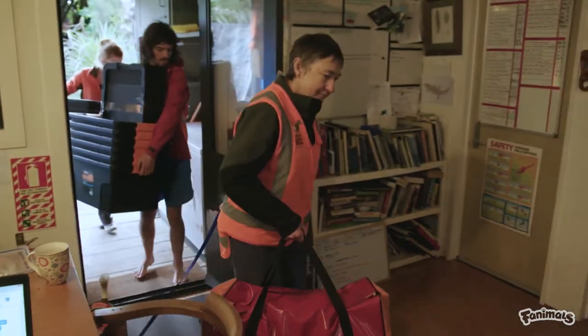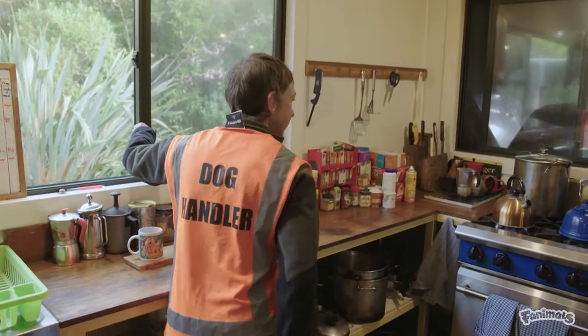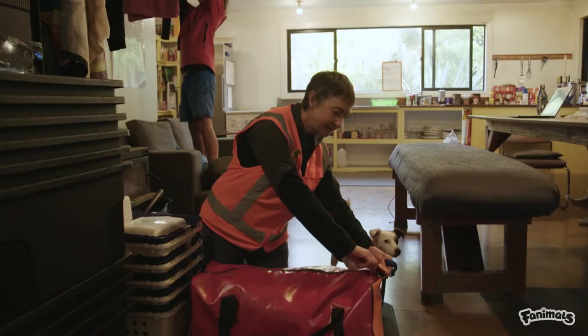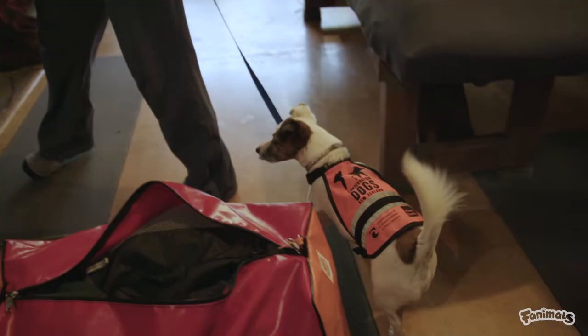Even though our bags have been through a thorough quarantine process in Invercargill, we have to check again when we get to the island. We start by closing the doors and windows so that if anything has come with us, it can't escape out onto the island. We're looking for dirt, seeds, bugs, and Gadget is helping to check for any rats or mice.